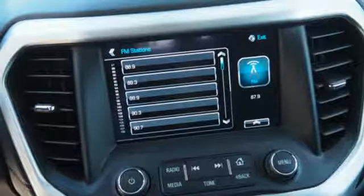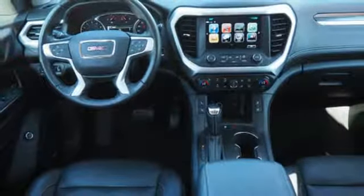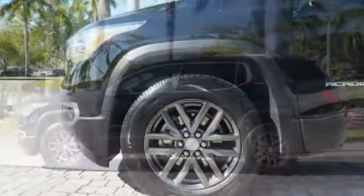Power heated mirrors, IntelliLink voice activation, active grill shutters, doors and push button start proximity key, and automatic transmission.